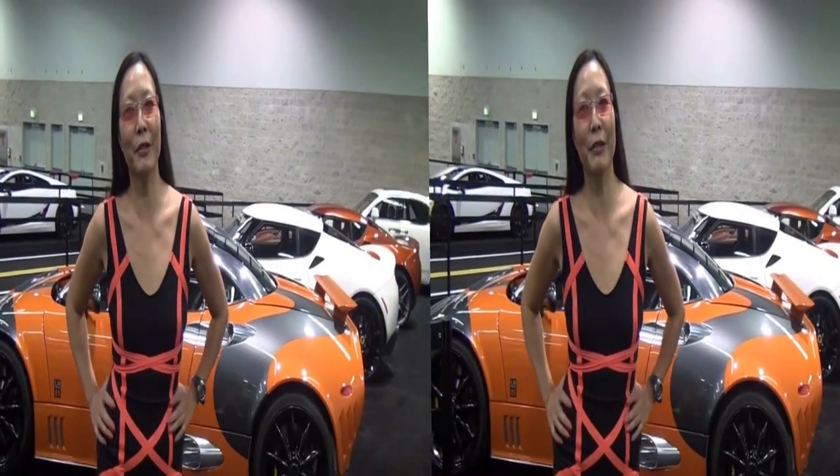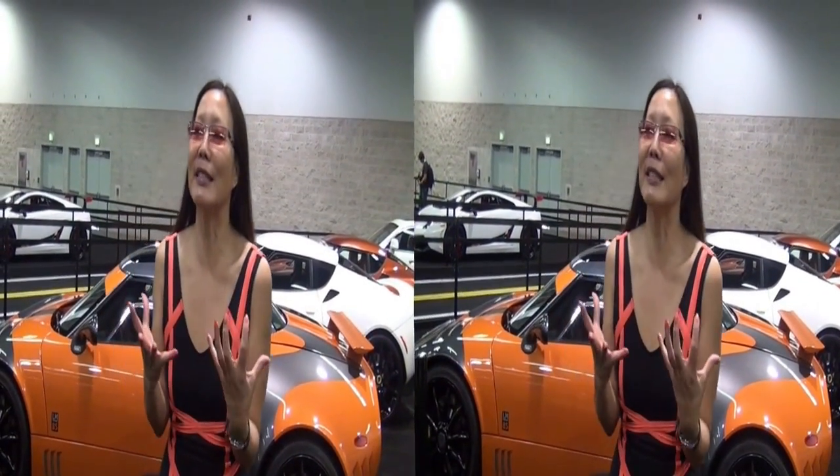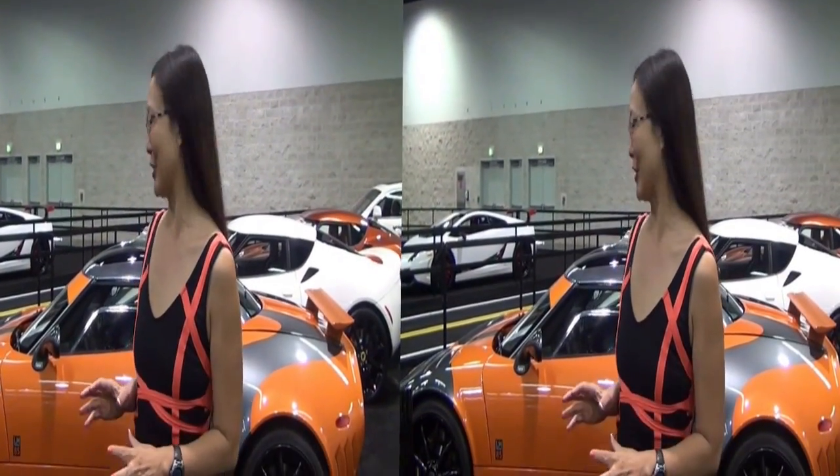Hello, this is Joyce, not a spring chick. We're here at the Orange County Auto Show. One of the things that I know a lot of car aficionados love to see are the sports cars.